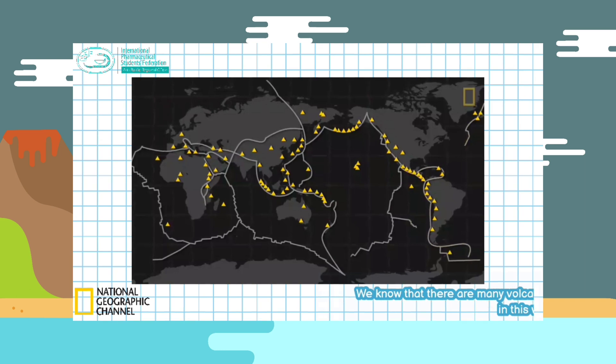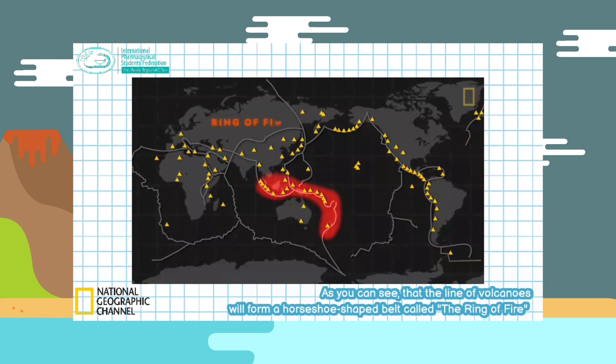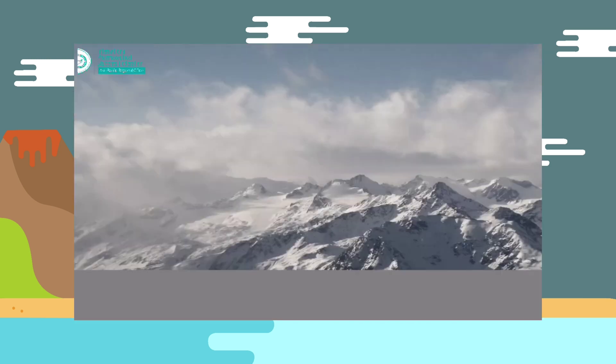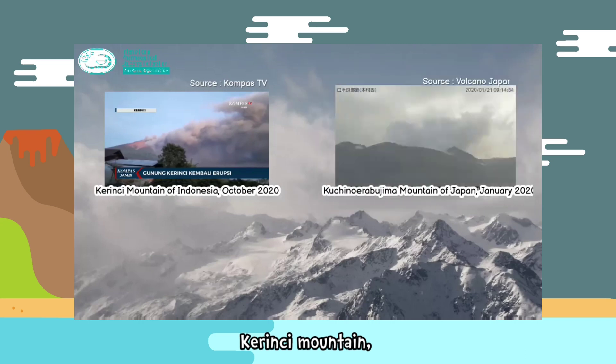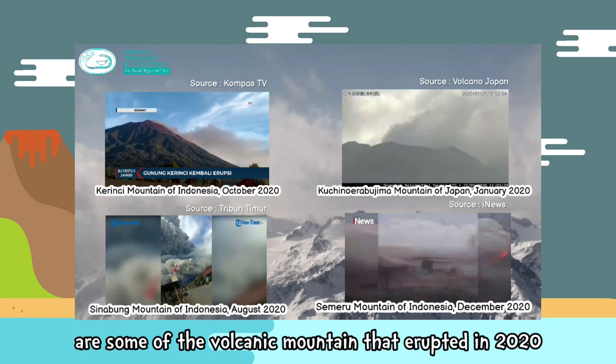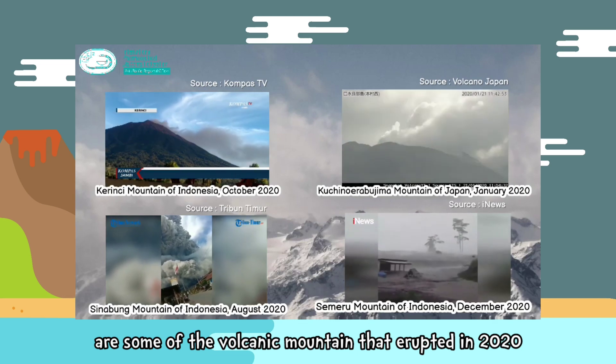We know that there are many volcanoes in this world. As you can see, the line of volcanoes forms a horseshoe-shaped belt called the Ring of Fire. Kirinchi Mountain, Kuchino Era Puchima Mountain, Shinabung Mountain, and Sumeru Mountain are some of the volcanic mountains that erupted in 2020.